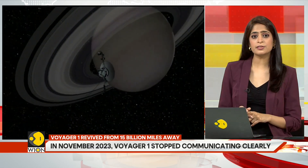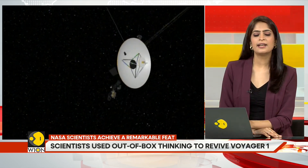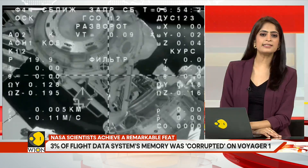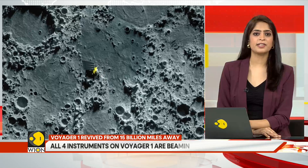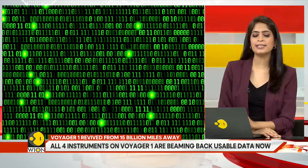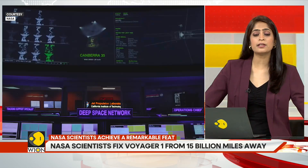Fixing this issue was difficult because the flight data system is responsible for collecting and bundling information from the spacecraft's science instruments and engineering data reflecting the probe's health status. At NASA's Jet Propulsion Laboratory in California, mission control on Earth receives this data in binary code — a series of ones and zeros. It took time and creative thinking for the scientists to decode the confusing code, but once they did, they located the cause: 3% of the flight data system's memory was corrupted.